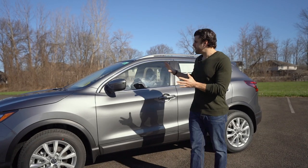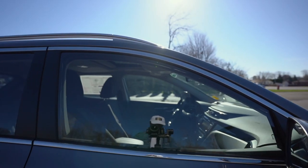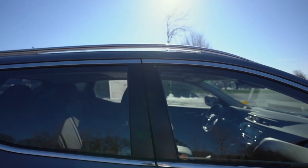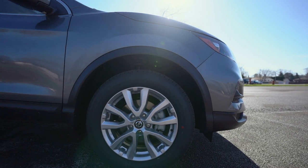Coming up the side profile, this one comes with a gunmetal metallic finish, LED turning accents, and chrome windows. You have the Nissan intelligent key and remote entry. With this SV package, you also get the remote starter so you can start it up from a distance. This one's sitting on 17-inch aluminum alloy rims.